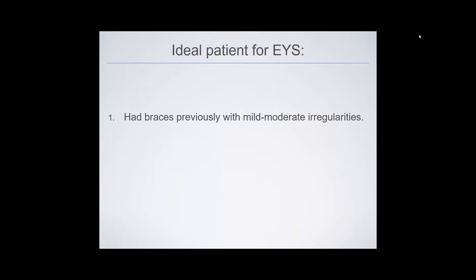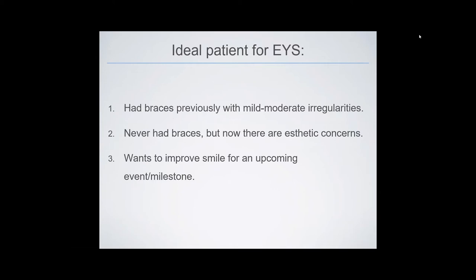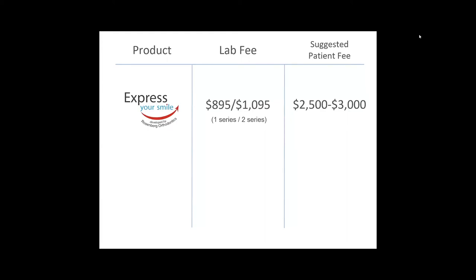Who is an ideal patient for Express Your Smile? Someone who has had braces previously with mild to moderate relapse from not wearing their retainers — about 50% to 75% of all patients who have ever had braces experience relapse. Another candidate is someone who never had braces but whose teeth recently worsened with aesthetic concerns, or someone who has an event or milestone coming and wants to improve their smile. For a mild case with a low lab cost of $895, the suggested patient price is $2,500 to $3,000 — a price many patients will accept, far more readily than the average Invisalign price of $4,000 to $5,500.